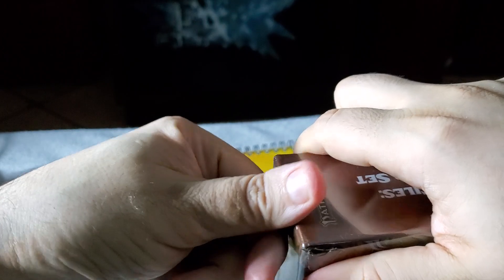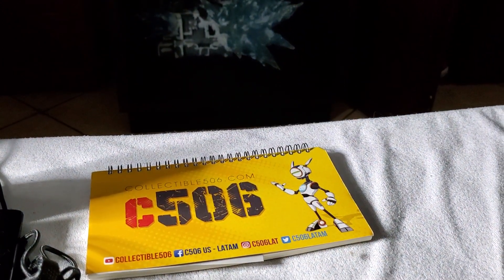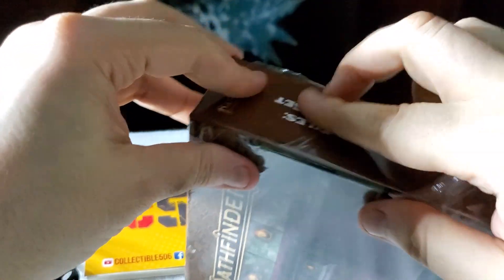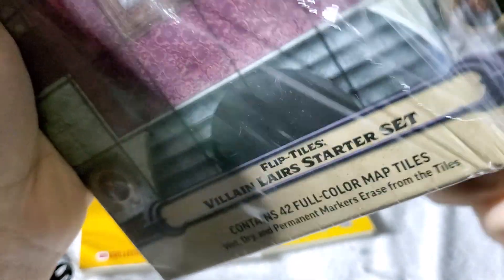I should have removed the plastic first — just one second. This is very good plastic! Okay, we are going to look at the Pathfinder Villain Lairs Starter Set. It contains 42 full-color map tiles.